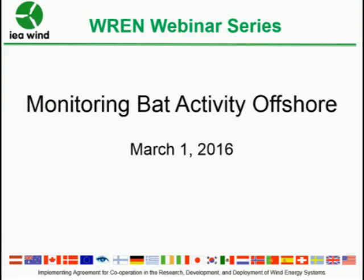Hi everybody, and welcome to WREN's webinar series. This is our sixth webinar today, March 1st. Today's subject is monitoring bat activity offshore. Before we begin, I wanted to give a preview to anybody joining us who hasn't joined a previous webinar, to provide an overview of what WREN is.